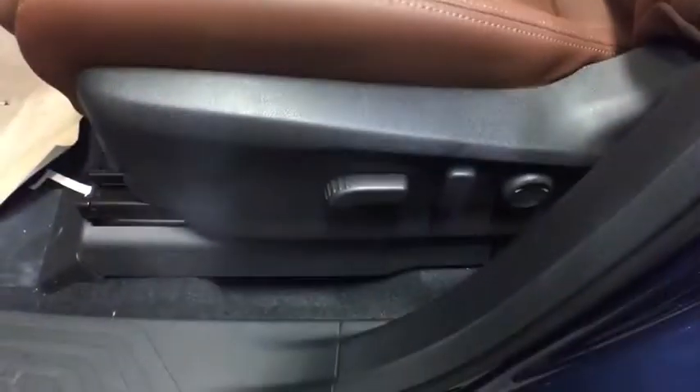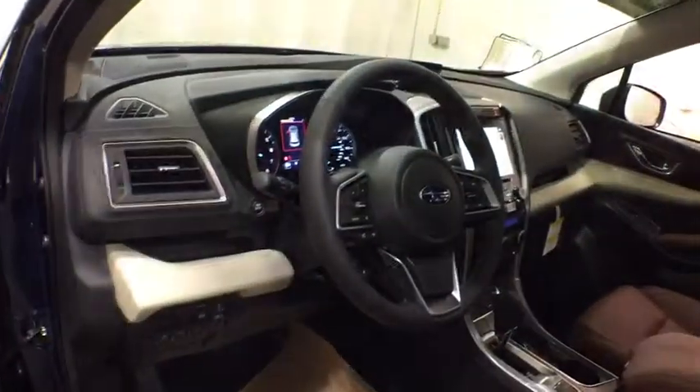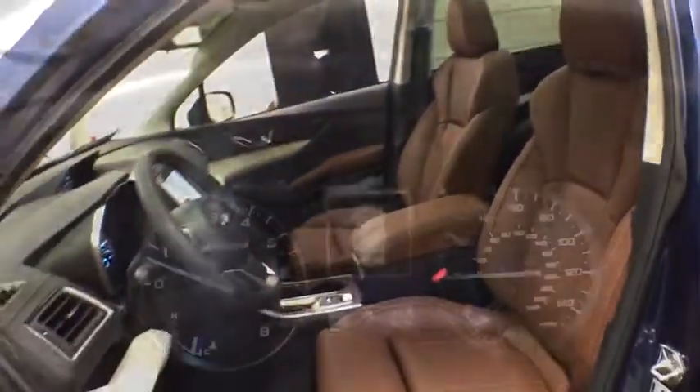Leather-wrapped steering wheel, Bluetooth, adjustable steering wheel, power steering, four-wheel disc brakes, floor mats, auto-dimming rear-view mirror, keyless start.